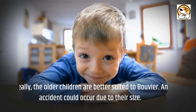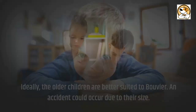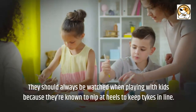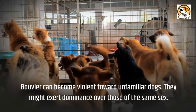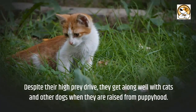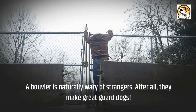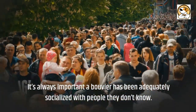Ideally, older children are better suited to the Bouvier. An accident could occur due to their size, and they should always be supervised when playing with kids, as they are known to nip at heels to keep children in line. Bouviers can become violent toward unfamiliar dogs and may exert dominance over those of the same sex. Despite their high prey drive, they get along well with cats and other dogs when raised from puppyhood. A Bouvier is naturally wary of strangers, which makes them great guard dogs, so adequate socialization with people they don't know is always important.